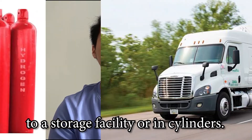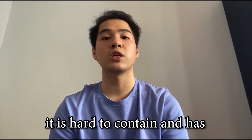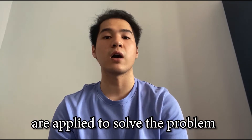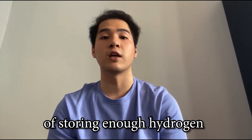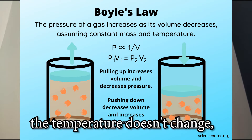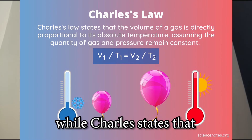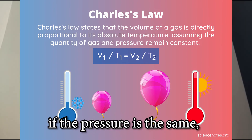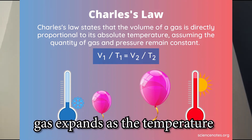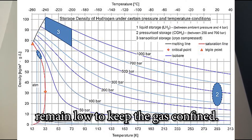Hydrogen can also be delivered by truck to a storage facility or in cylinders. As hydrogen is a gas, it is hard to contain and has a very low density, so Boyle's and Charles' laws are applied to solve the problem of storing enough hydrogen. Boyle's law explains that as long as the temperature doesn't change, the more pressure a gas is kept under, the more it will compress. While Charles' law states that if the pressure is the same, gas expands as the temperature is increased, so if the pressure must remain low, then the temperature must also remain low to keep the gas confined.